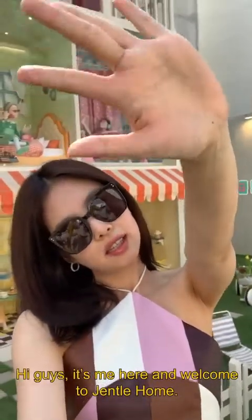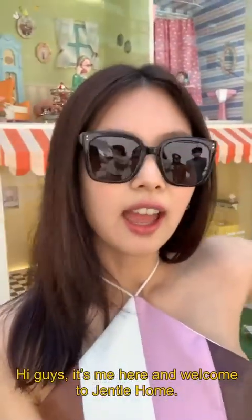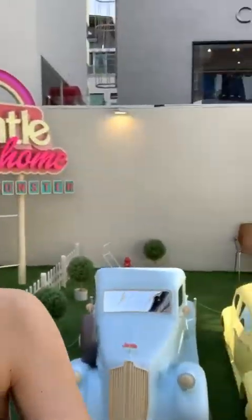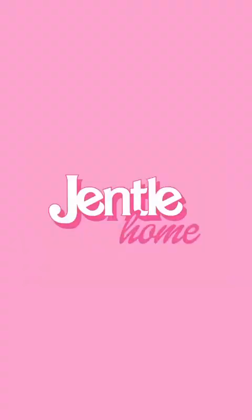Hi guys! It's me here, and welcome to Gentle Home! Let's clap!